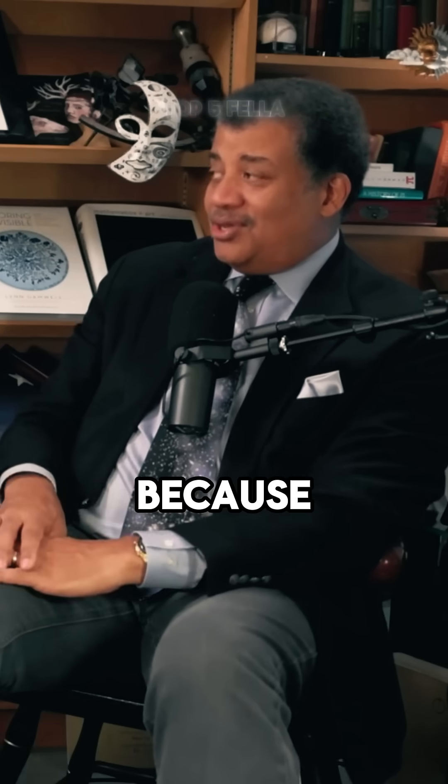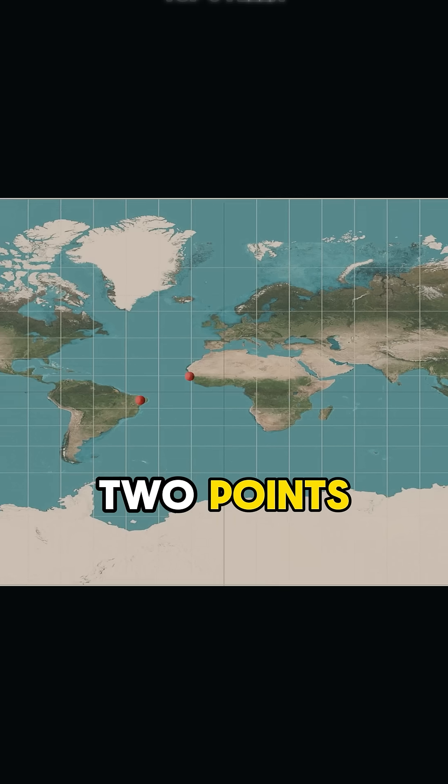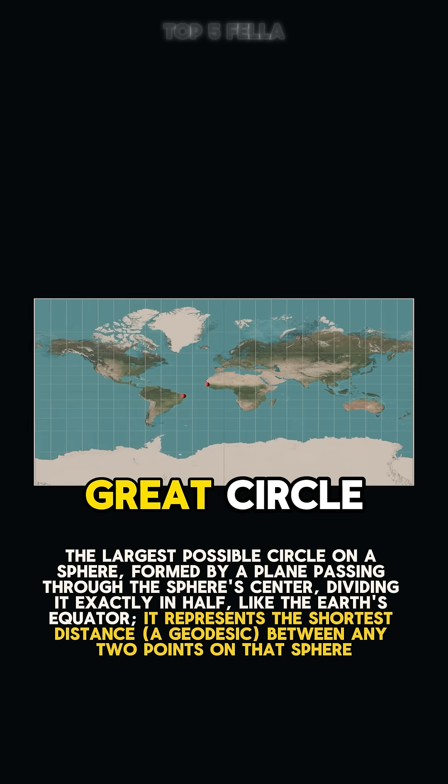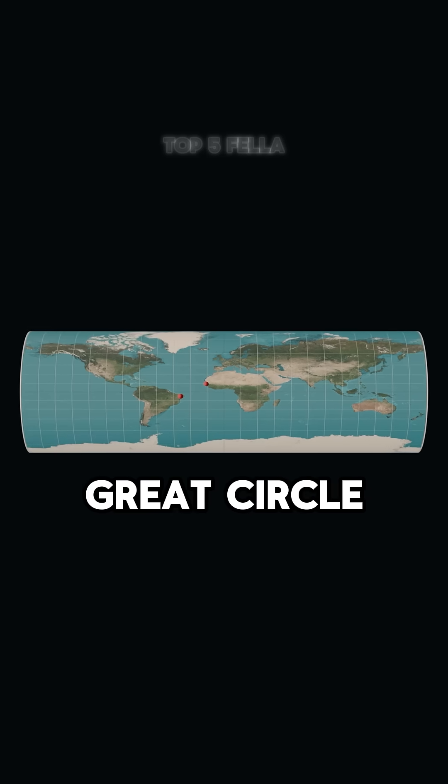The Mercator projection is the map of choice in the history of navigation because you pull out your straight edge, draw a straight line between any two points on a Mercator projection, and it's a great circle. It has the geometric property that a straight line is a great circle.